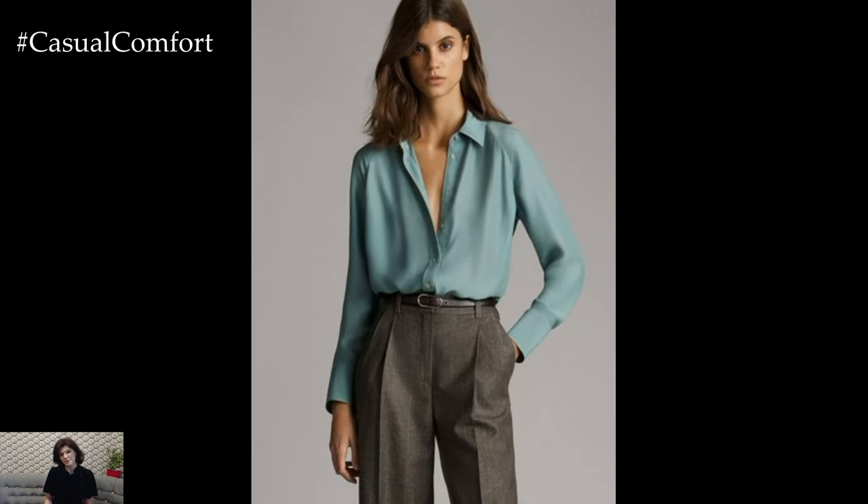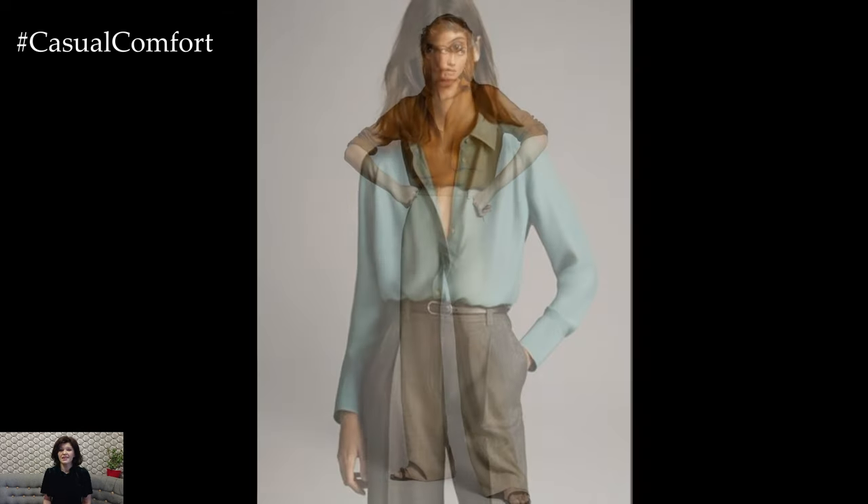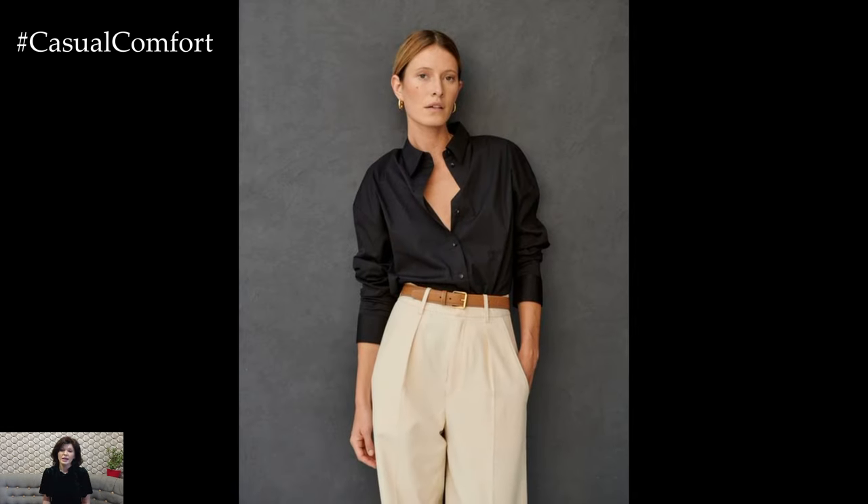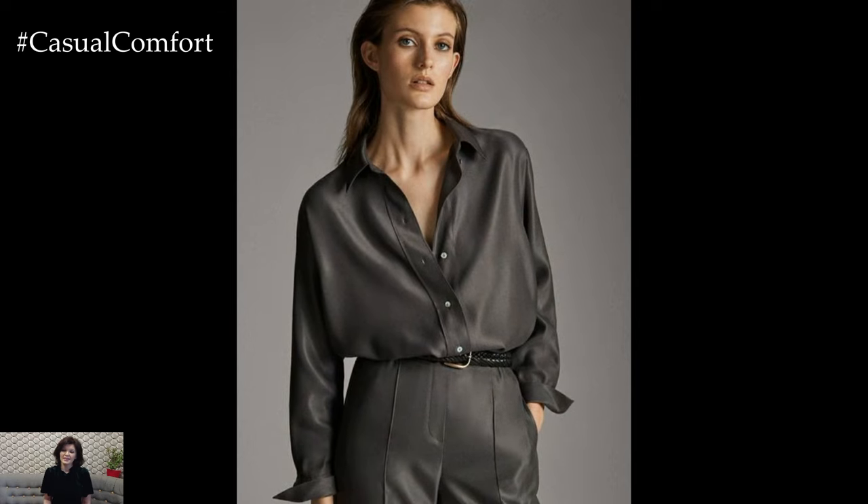If you work in a more casual office environment, you can still incorporate shirts into your work outfits in a stylish and effortless way. Choose a relaxed-fit button-down shirt in a soft cotton or linen fabric for a laid-back yet polished look. Pair it with dark wash jeans or chinos for a smart casual vibe, and roll up the sleeves for a touch of casual sophistication. Complete the outfit with loafers or sneakers for a comfortable yet stylish finish.